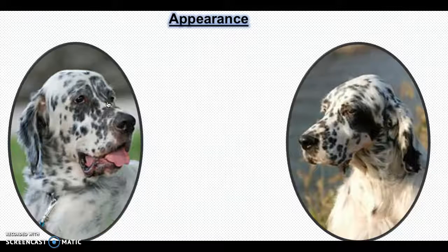English setters are medium-sized dogs. Females' height ranges between 23 and 25 inches, and males' height ranges between 25 and 27 inches. Females weigh between 45 and 55 pounds, and males weigh between 60 and 80 pounds. Gundogs tend to have shorter hair, while show dogs have longer hair.